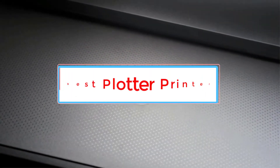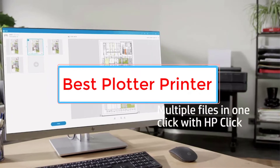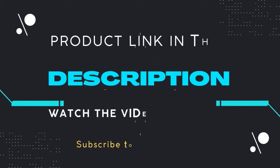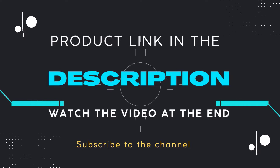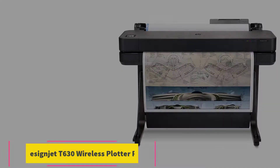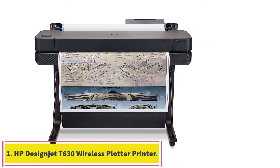Are you looking for the best plotter printer? In this video we will look at some of the 5 best printers on the market. Starting at number 1: HP Designjet T630 Wireless Plotter Printer.